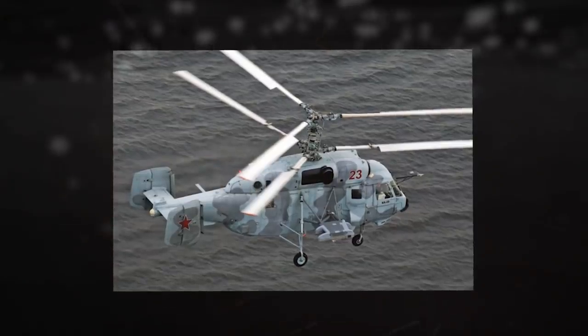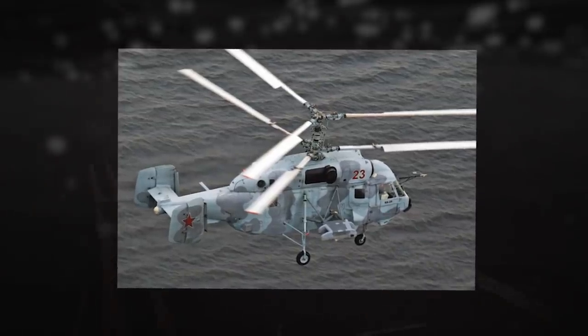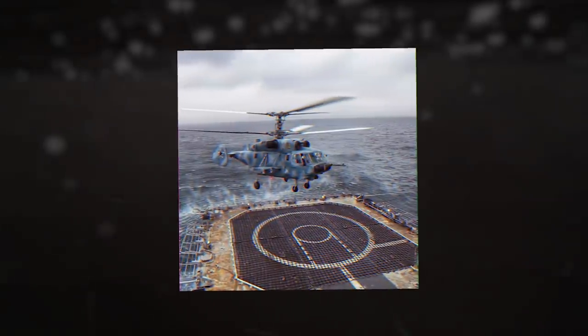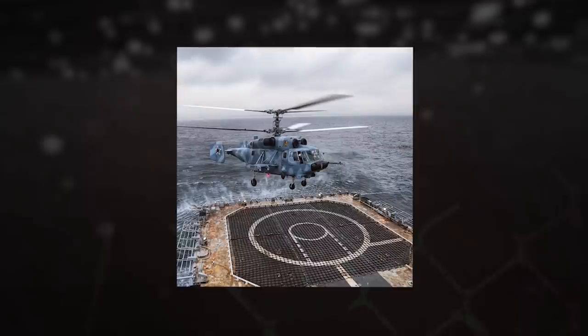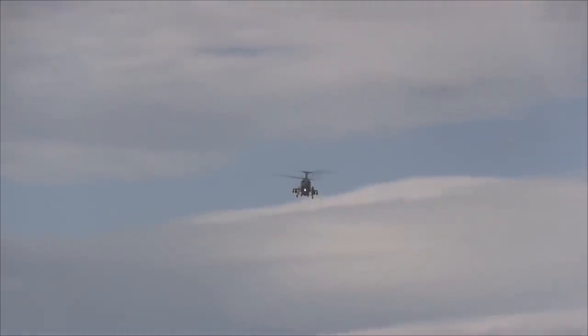The helicopter can be fitted with 4 weapon suspension stations. According to the mission requirements, it can be armed with rockets, bombs, and machine gun pods mounted on the weapon pylons on both sides of the fuselage. The helicopter is fitted with a 7.62mm flexibly mounted machine gun with 1,800 cartridges.